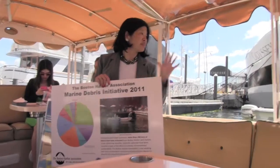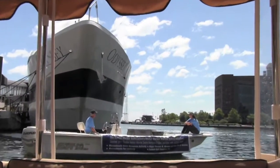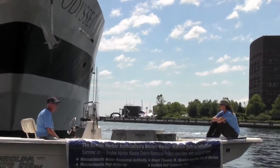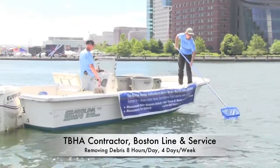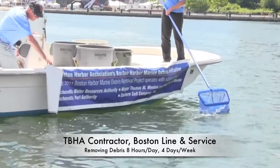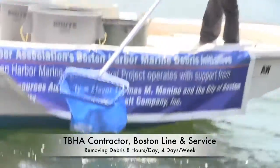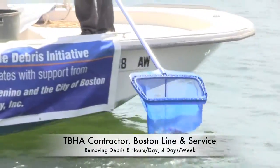We're going to go out with Boston Line and Service, which is the vendor that operates the boats that pick up the marine debris. They then take the debris and store it at a dumpster at Black Falcon Cruise Terminal until it's full, and then the contractor picks it up. Some of the materials are recycled, particularly the plastic bottles, and the rest goes to the landfill.